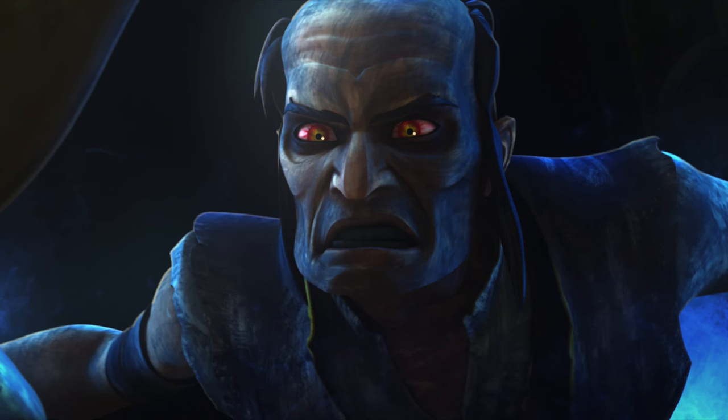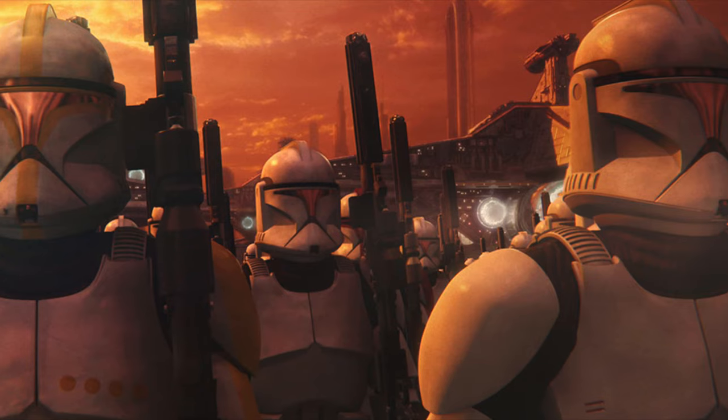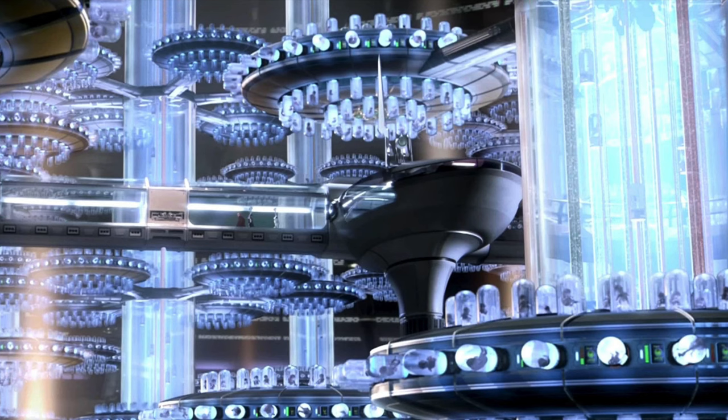The Grand Army of the Republic started as a vision by Jedi Master Sifo-Dyas. He sensed the Republic would soon need a large-scale army to defend against a threat that had yet to reveal itself. He wound up contracting the Kaminoans to build such a force, but his murder led to the project being taken over by Darth Sidious, who would end up commanding the force as the commander in chief.